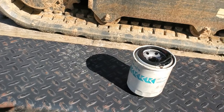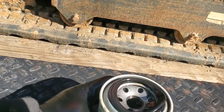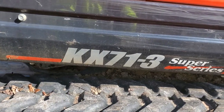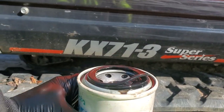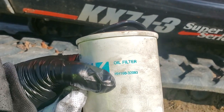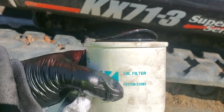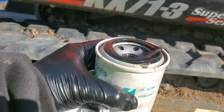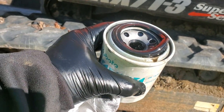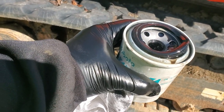It was going to be a startup on cold. This is the KX71-3, and the filter is an HH160-32093. I've got some cross references for this too, but I went and ordered one. The filter won't come in till tomorrow — no problem, I've got extra oil here, I'll just do it tomorrow.